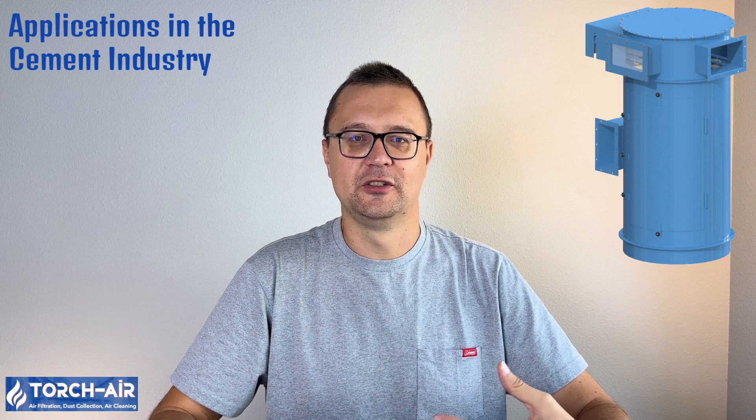Applications in the cement industry: both bag houses and cartridge filters play a crucial role in dust control, ensuring air quality and operational efficiency. Silos: cement silos need proper dust control to prevent dust clouds during loading and unloading — both bag houses and cartridge filters can be used depending on dust load and space constraints. Conveyors: as cement is moved from one location to another, dust can be generated; installing dust collection systems along conveyor systems helps keep dust levels low. Material handling: when cement or raw materials are handled, dust is released into the air, making effective dust control critical for air quality and equipment longevity.